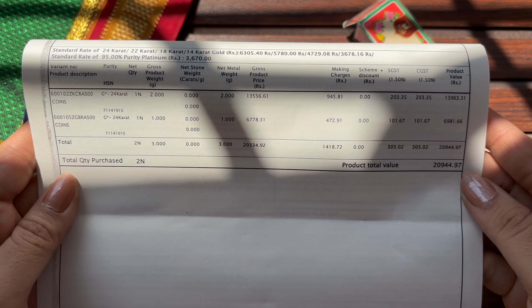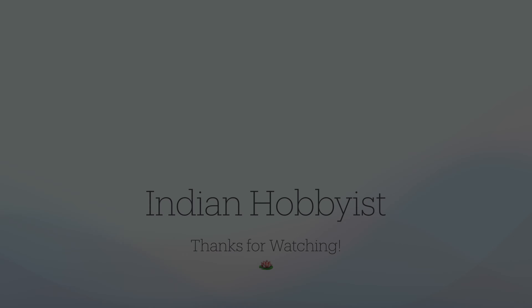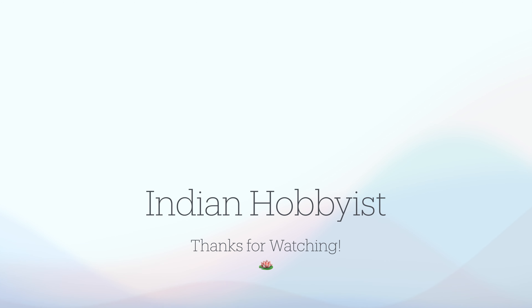So, that was all for today. See you all soon. Thanks for your time and thanks for watching.